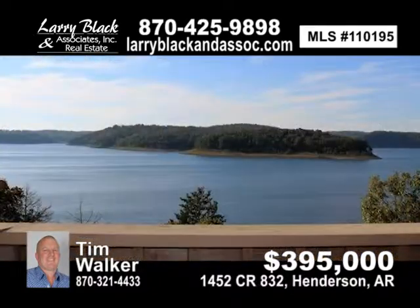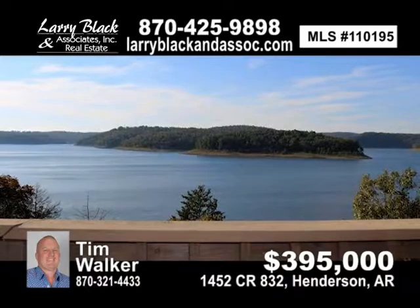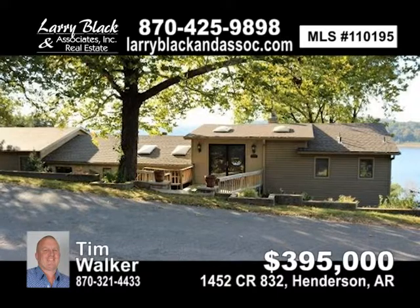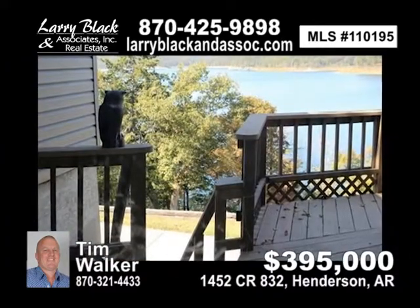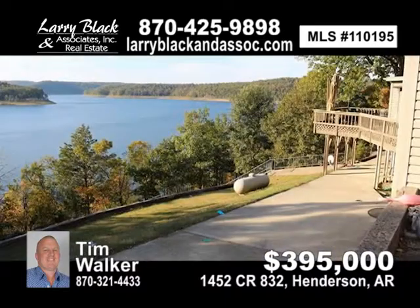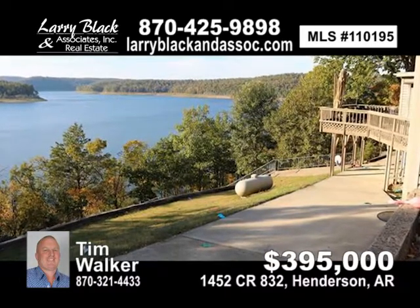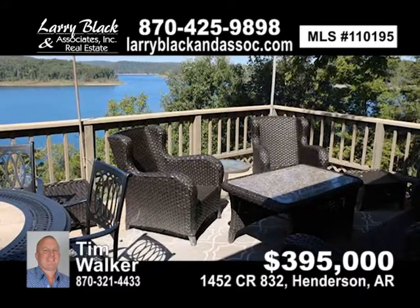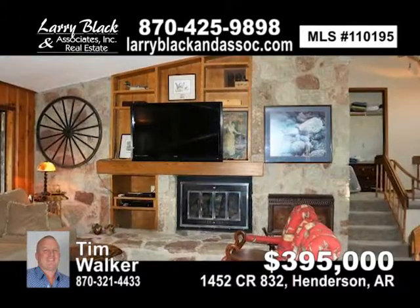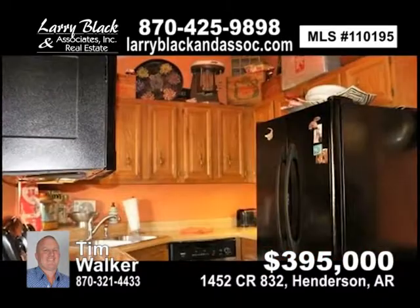A million-dollar view from this perfect little vacation home. This four-bedroom, three-bath home has a lake view from every bedroom. Boat ramp is just down the street and you can walk to the lake. Two master suites, large enclosed sunroom overlooking the lake, tongue-in-groove cedar paneling, stone fireplace with built-ins, lots of storage. For $395,000, contact Tim Walker today.